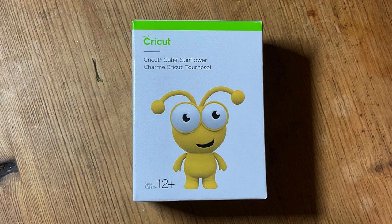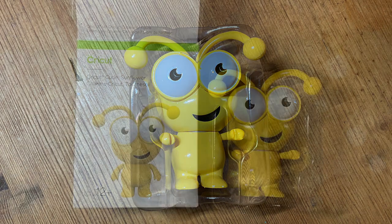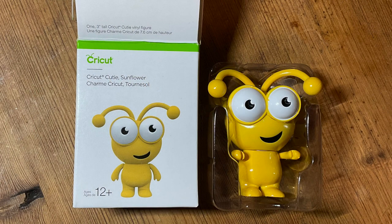First of all, we've got the sunflower cutie — she is beautiful, bright, and a gorgeous yellow color. We have seen sunflower in the UK before, a few years ago, when we had a series of meet and greets with the Cricket team and Ashish, the head of Cricket. They were giving out cuties and sunflower was one of them, but this is the first time we've seen sunflower in a mystery box for the UK.